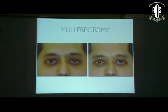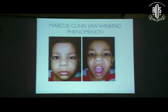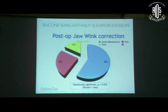For very mild ptosis, mullerectomy is a very useful technique with no external scar. Regarding Marcus Gunn jaw-winking phenomenon: there is ongoing debate whether to do unilateral or bilateral surgery, and whether to excise the levator or not. A study by Dr. Seema tried to show that simply doing a sling surgery works as well as excising the levator — in about 58 percent of cases she got good results with just the sling surgery, without excising the levator muscle.